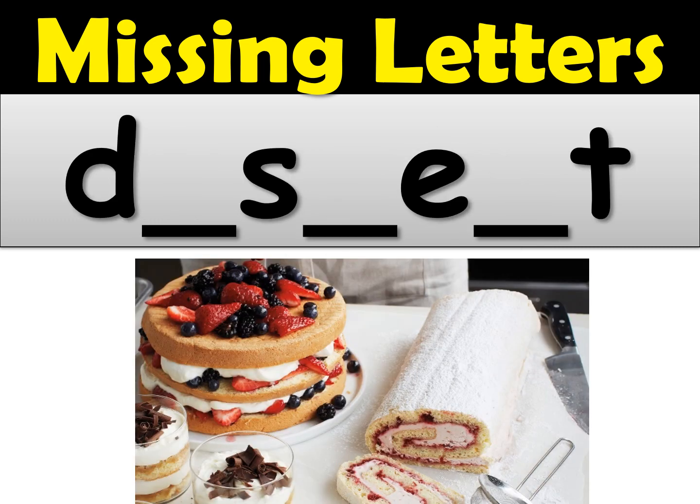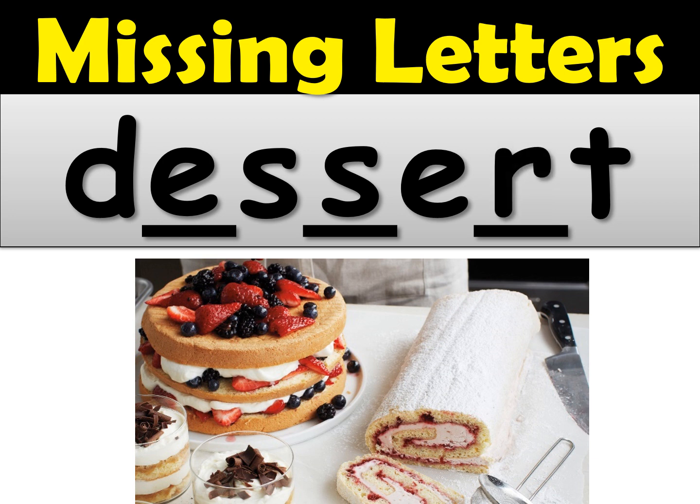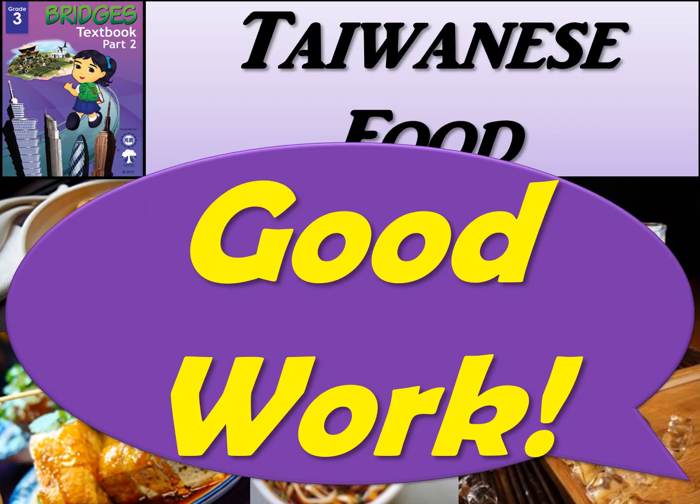And the last one — dessert. After the D comes an E, then we have two S's. Remember, if you only have one S that's a desert. And then the E-R-T at the end — the missing letter was an R. Dessert. Give yourself a check mark if you got this one. And that's it for this little spelling activity — Missing Letters. Good work, and I'll see you next time. Bye bye.